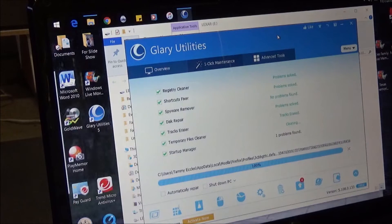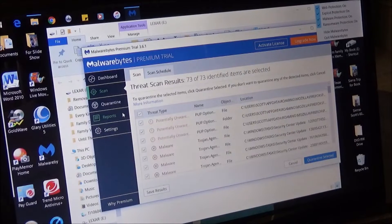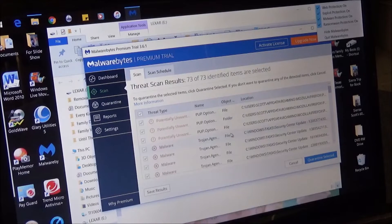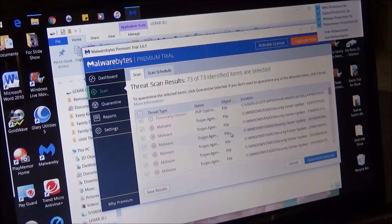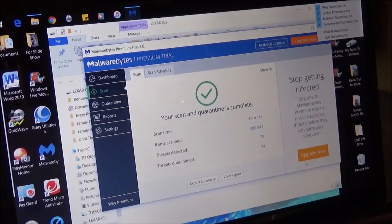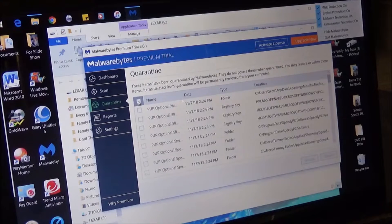Well, it's not really as bad as I thought it was going to be. We topped out at 73 identified threats — lots of Trojans, lots of PUPs. Let's go to quarantine, select them all, and delete.